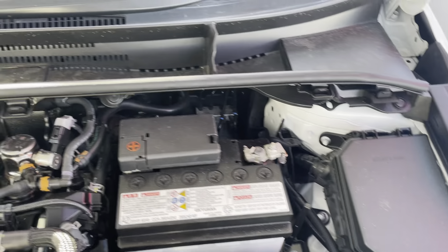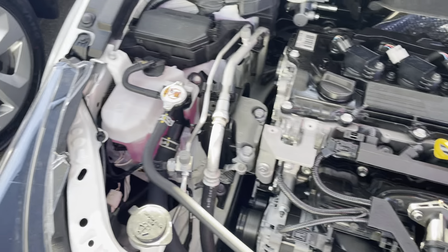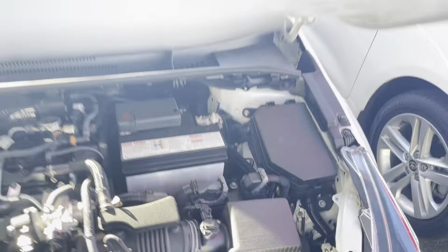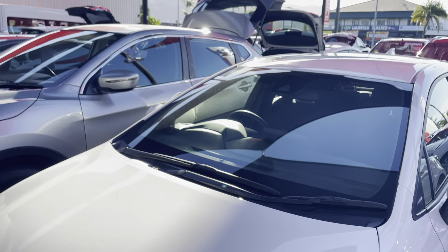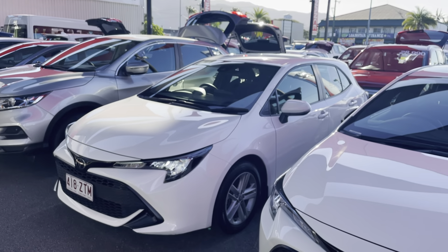As you can see, all inside the engine bay is in really great condition — there are no unusual ticks or noises coming from the engine, which is really good to hear. Really clean, neat and tidy underneath. Alright, that is your virtual tour of your 2020 Toyota Corolla — thank you.